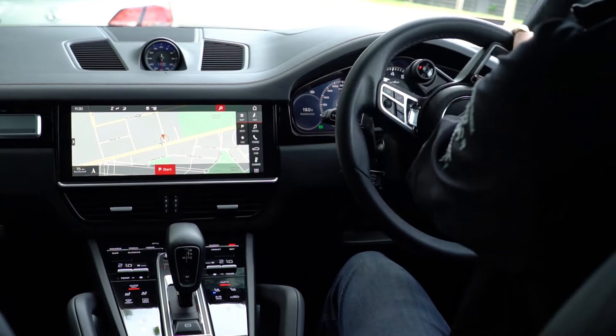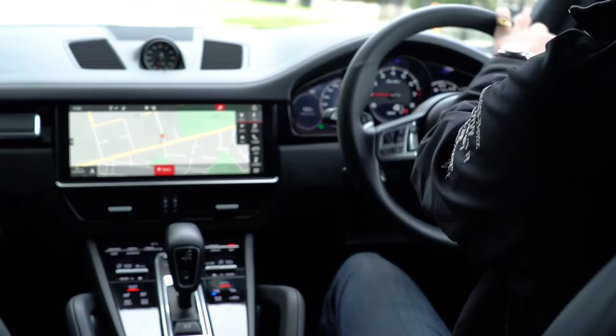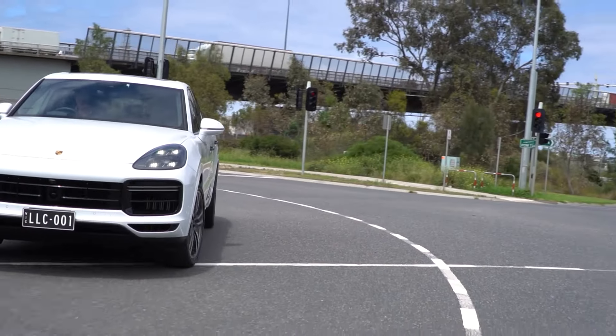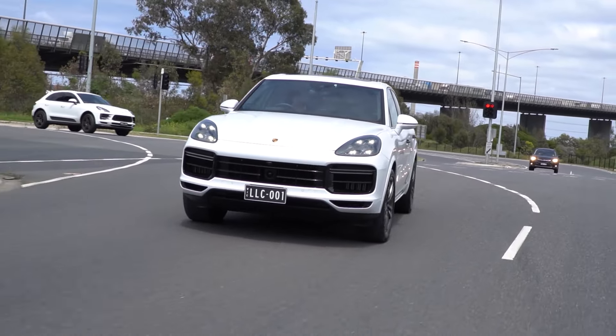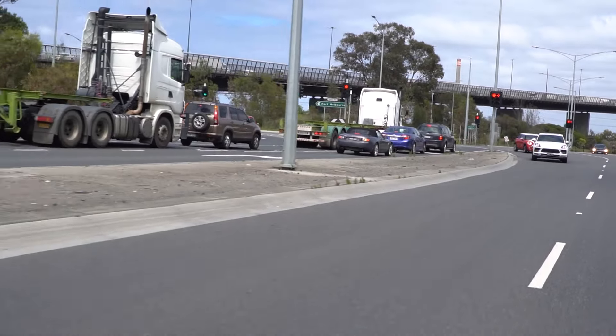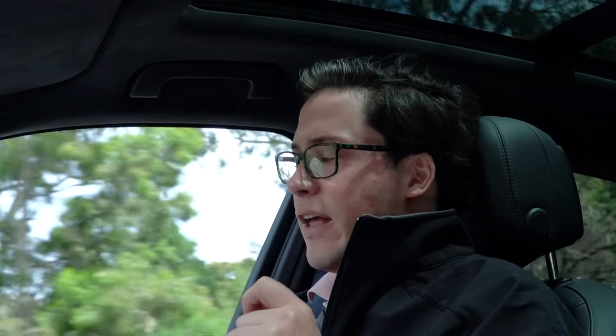From the outset, I've always been a big fan of the Cayenne. I love the very cosseted interior and the way they drive. The Cayenne has always been excellent to drive, not just as a four-wheel drive, but as a car in general — and this new generation doesn't disappoint. Though the V8 is not quite as loud as it once was in previous generations, it still sounds awesome and has a very nice note to it. At the lights, I don't think there's anything that would be able to take this thing on — it just goes like stink.